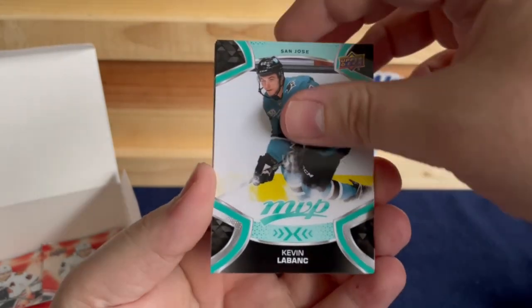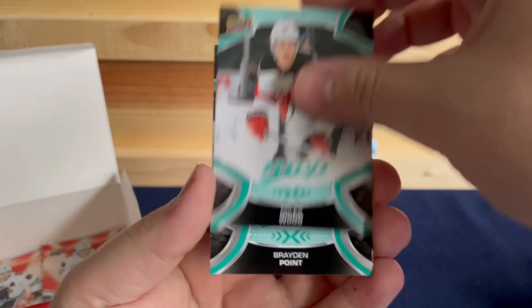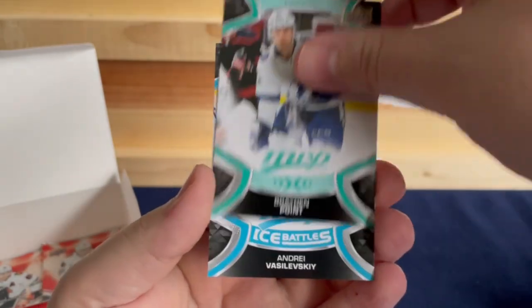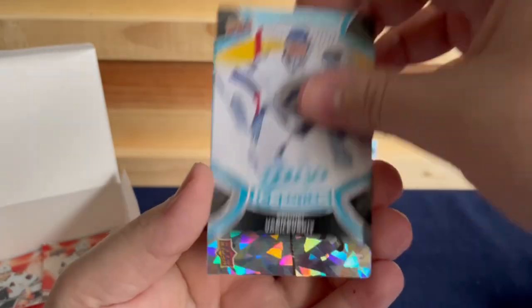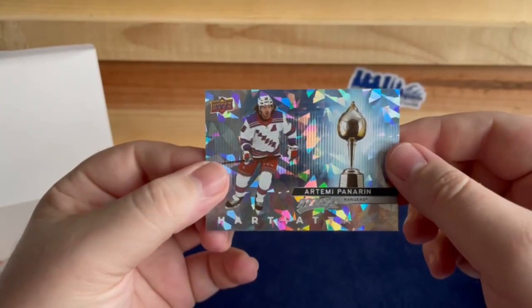Kevin LeBlanc, Clayton Keller, Miles Wood, Brayden Point, Andrei Vasilevskiy, and a Heart Attack of Artemi Panarin.